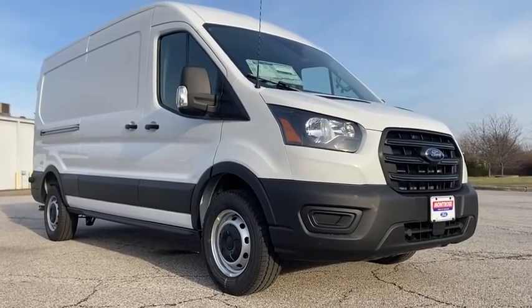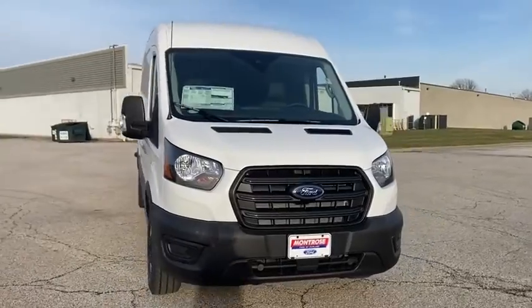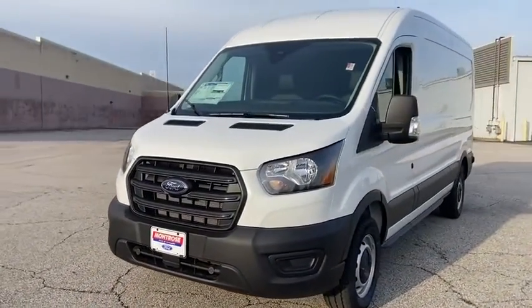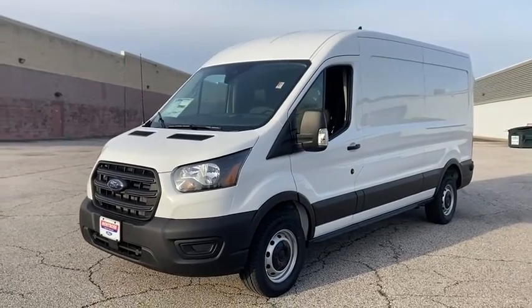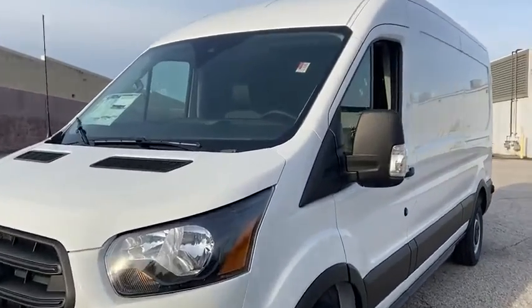You are going to love the 2020 Ford Transit 250. The Transit 250 comes in numerous configurations, impressive payload and towing capacities. It is comfortable and easy to drive. Here are some of this vehicle's great options.